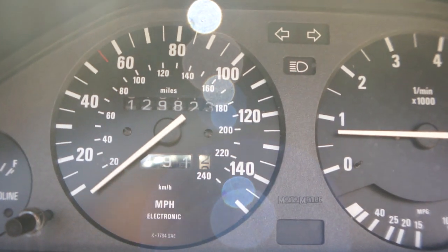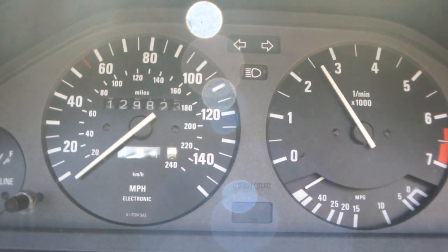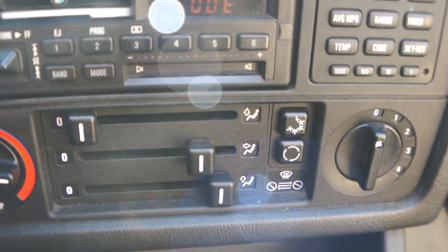Showing 129,000 miles. The radio is fairly new and works nice. The air conditioner was just serviced as well. Heated seats. Also have some brochures and manuals and stuff like that.